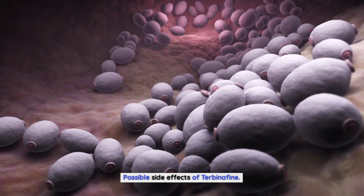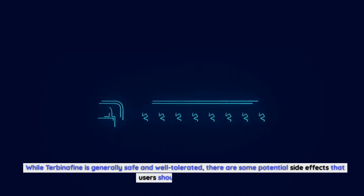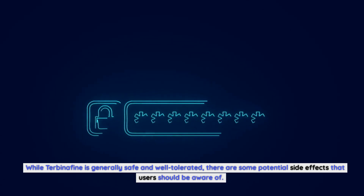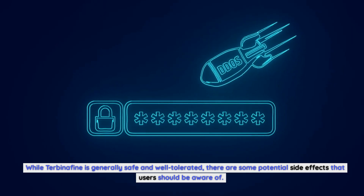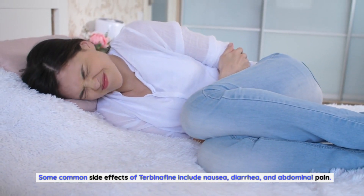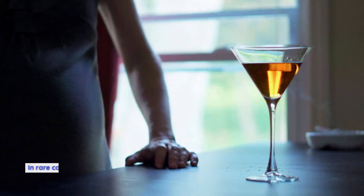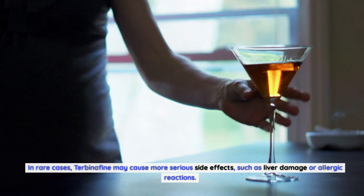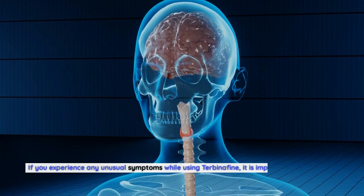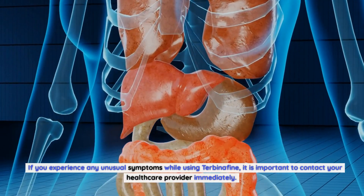Possible side effects of Terbinafin: While Terbinafin is generally safe and well-tolerated, there are some potential side effects that users should be aware of. Some common side effects include nausea, diarrhea, and abdominal pain. In rare cases, Terbinafin may cause more serious side effects, such as liver damage or allergic reactions. If you experience any unusual symptoms while using Terbinafin, it is important to contact your healthcare provider immediately.